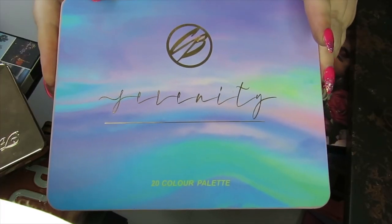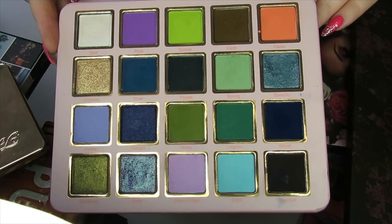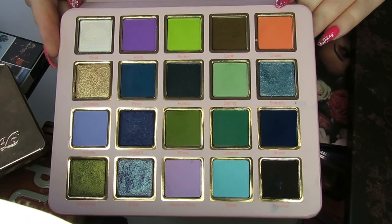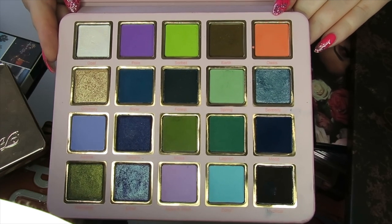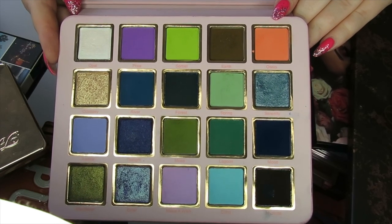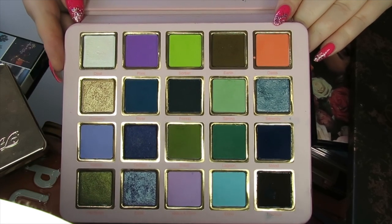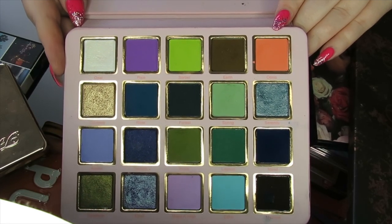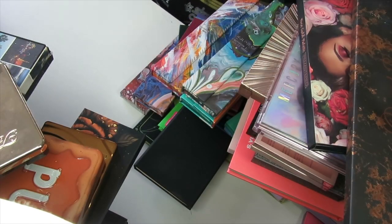I have my third and final palette from Cosmic Brushes — the Serenity palette. This palette is absolutely stunning: beautiful greens, blues, purples, grungy colours. You can do so much with this palette. I can't wait until the new palette comes out — if you haven't seen it yet, go on Instagram and have a look. It's all candy inspired. But this palette is stunning and it's going nowhere.